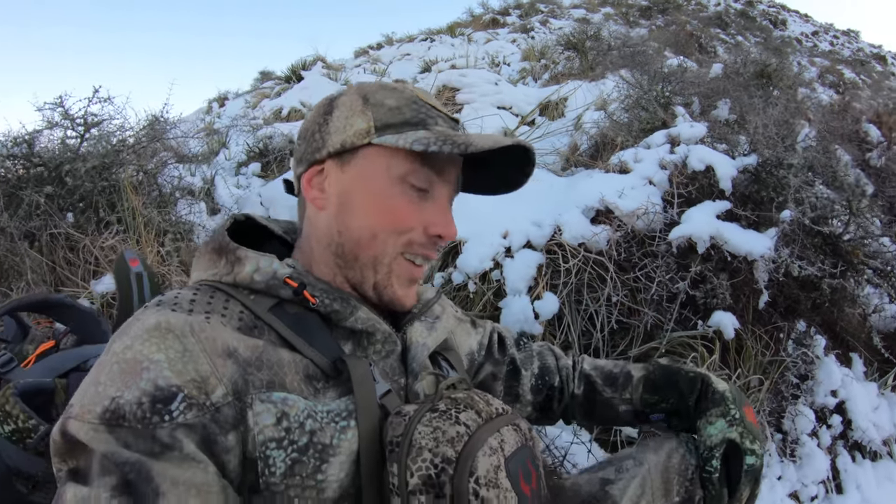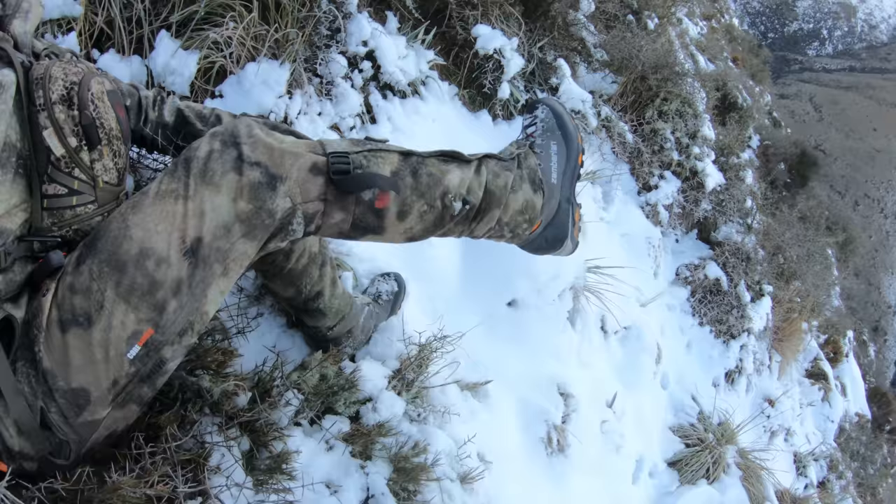Morning guys. It's negative seven degrees this morning. We were trying to put our gators on and they were freezing in our hands — it was like cardboard. We had all sorts of drivers, just swear words and everything happening.